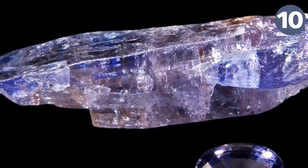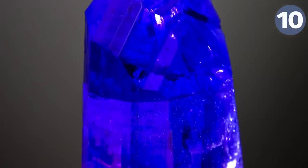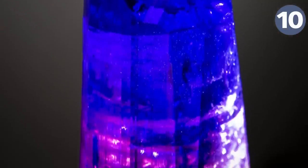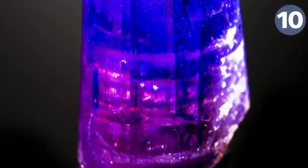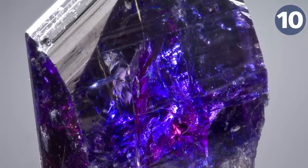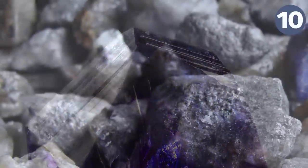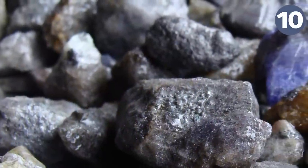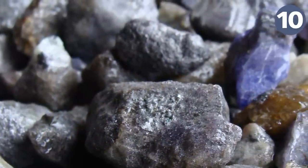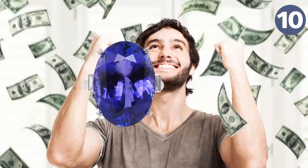Tanzanite is endemic only to a certain hill range and appears sapphire blue, violet, and burgundy depending on how the crystals are oriented. It also appears differently under alternate lighting conditions — blues are more evident under fluorescent light and violets can be seen in incandescent light. Tanzanite is usually reddish brown in its rough state, requiring heat treatment to bring out the blue-violet color.